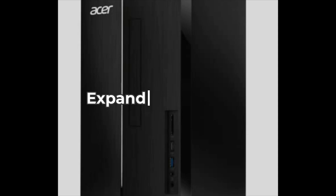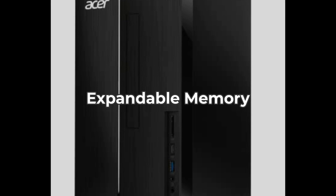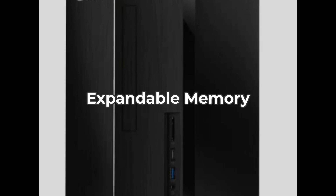And lastly, let's not forget about the expandable memory. This desktop comes with 8GB DDR5 RAM, upgradable to 32GB. This flexibility means you can tailor your setup to better suit your specific needs.